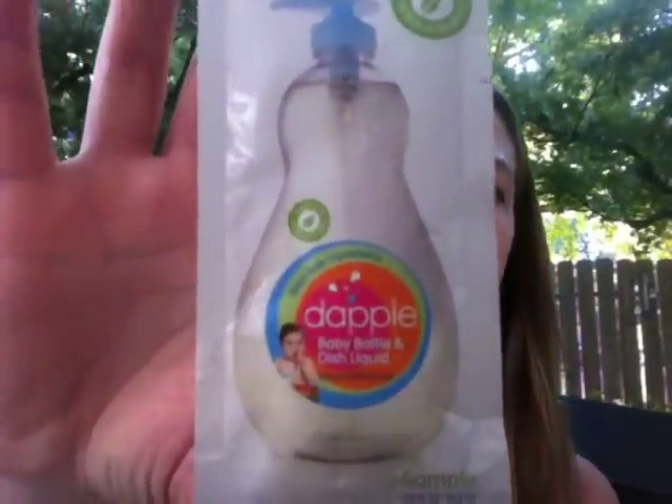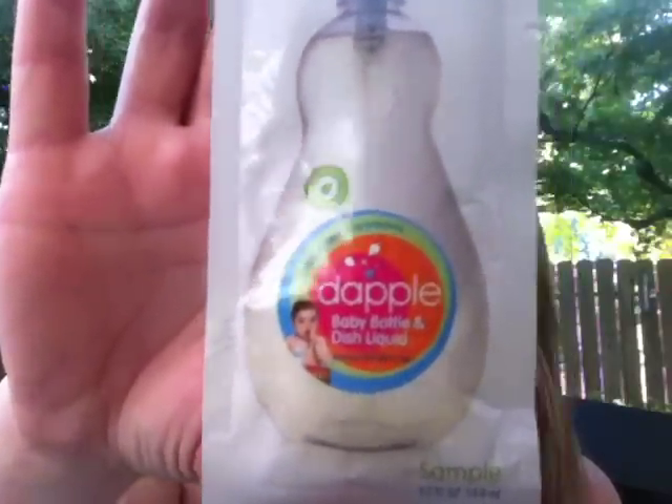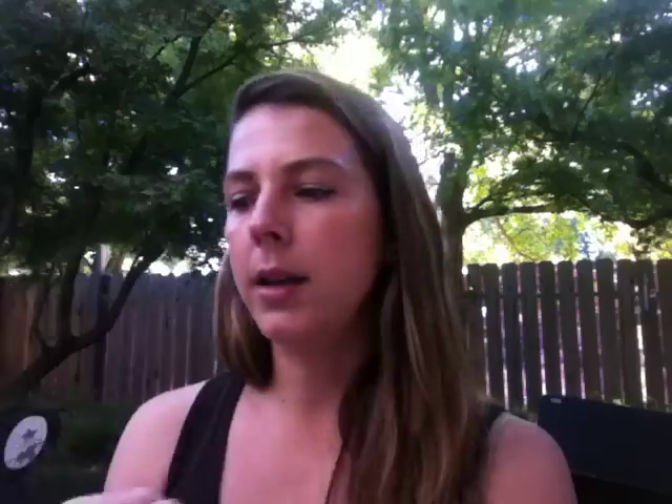The next item is this Dapple Baby Bottle and Dish Liquid. It removes breast milk and formula film, eliminates odor, and has low suds for a fast rinse. It's free of parabens, phthalates, and dyes, made with natural ingredients including baking soda, and is biodegradable. The full 16.9 ounce container goes for $5.99. So there's a little sample of that — I love trying those kinds of things.